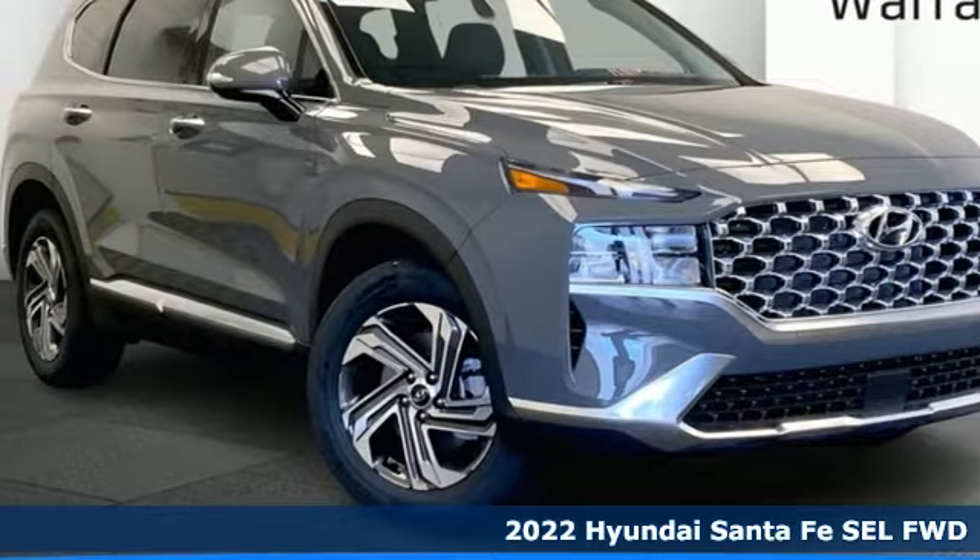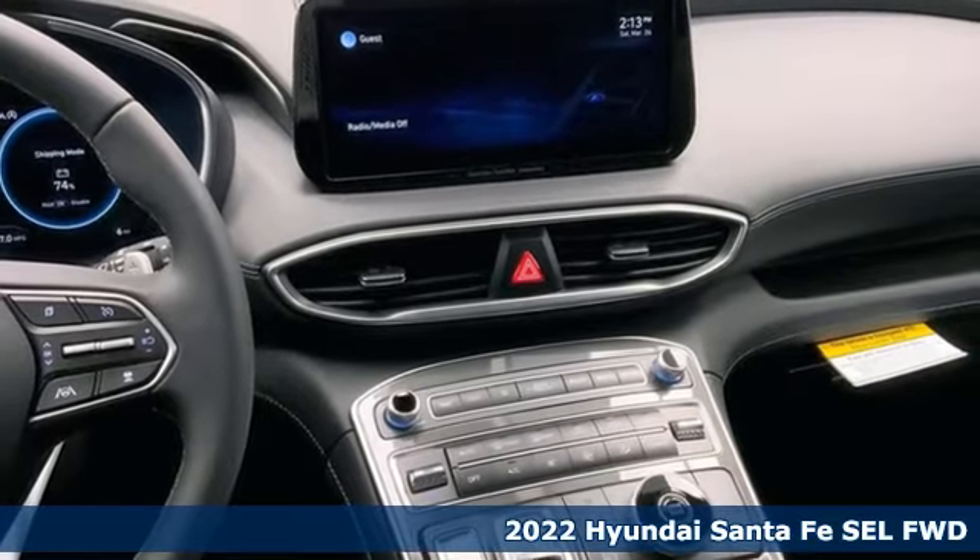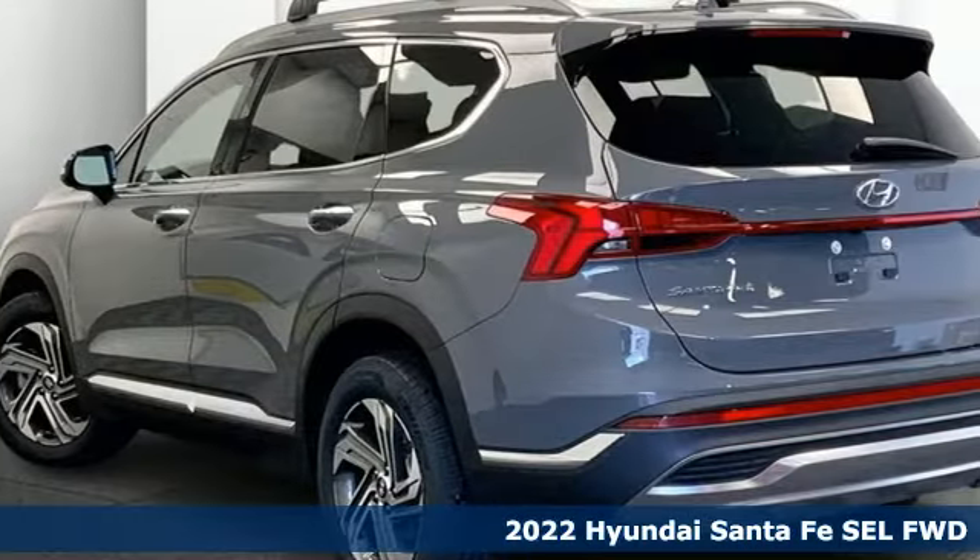It's a new 2022 Hyundai Santa Fe. Hyundai's attention to detail means a better driving experience for you. It comes with all the amenities you need.